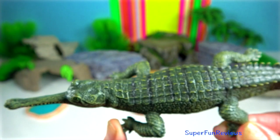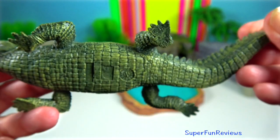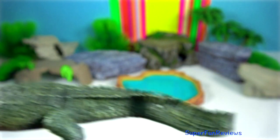Gharial. The largest one found in the wild was a specimen that measured 5.9 metres. It is the rarest crocodilian species.